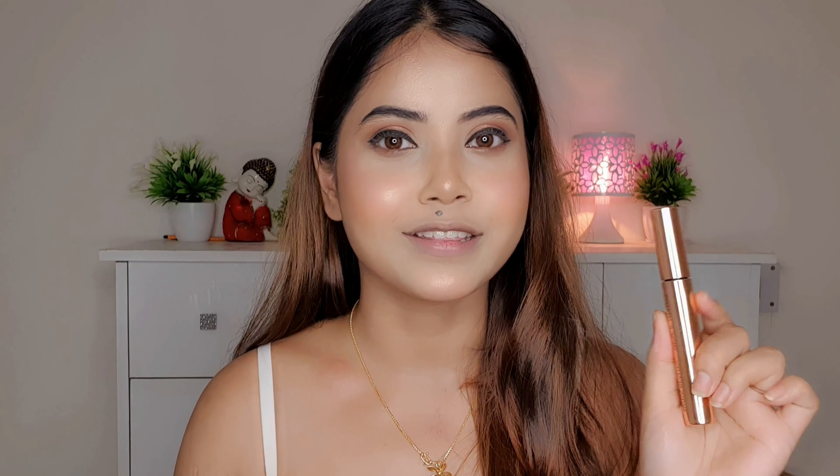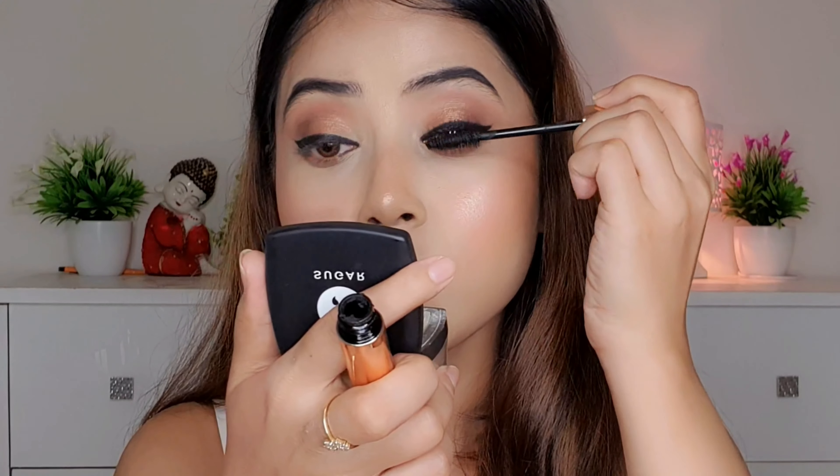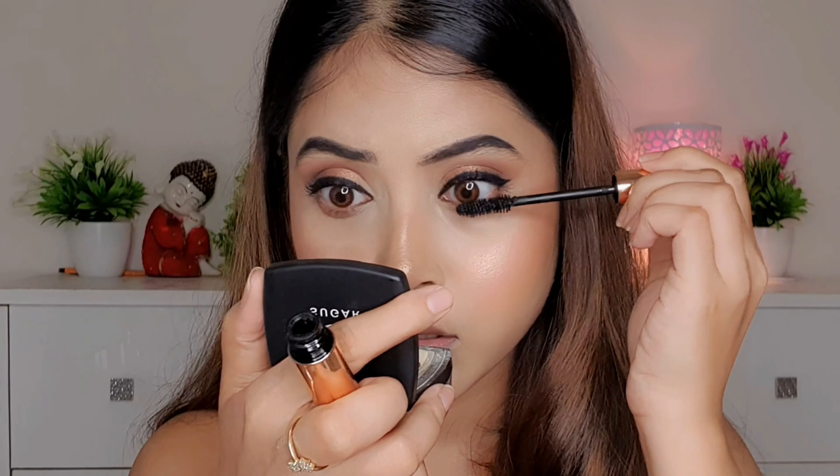Next I'm using Swiss Beauty Lash Look Mascara, which I'm trying for the first time. In the first application I didn't notice much difference, but on the second coat I got a good length and it looked really good. If you want to watch a detailed review video, please comment down below. So my eye makeup is completely done.